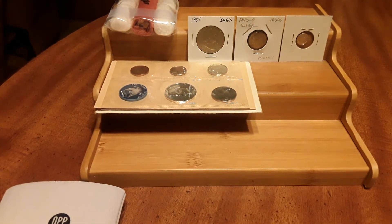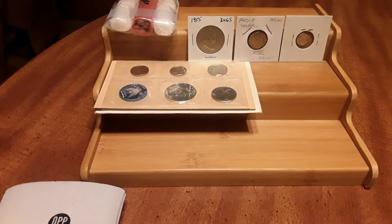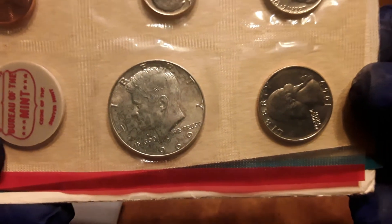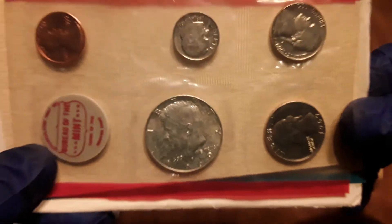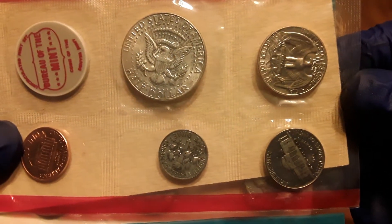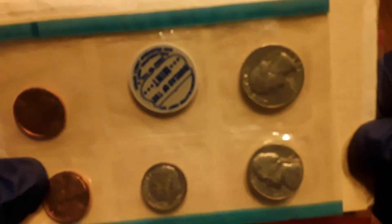Next I have a 1969 mint set in original government packaging — folks, it's awesome. There is a Denver 40-percent silver half dollar in there, as well as the Philadelphia mint piece.